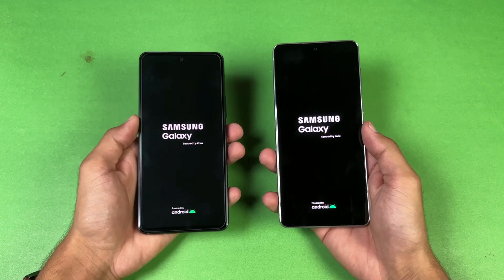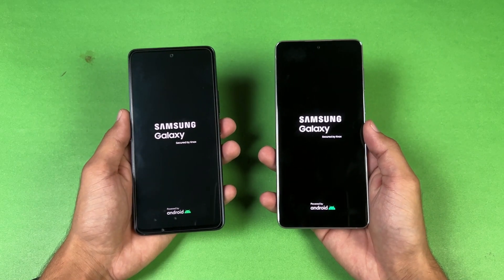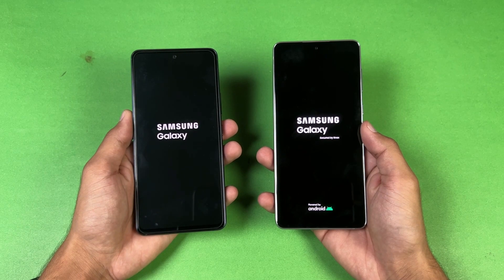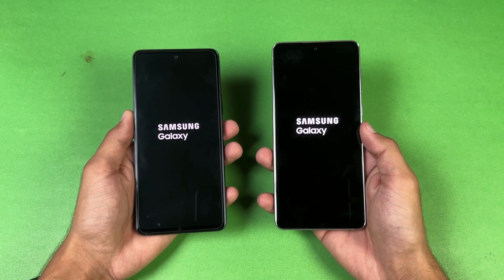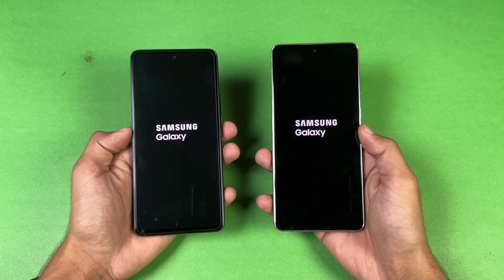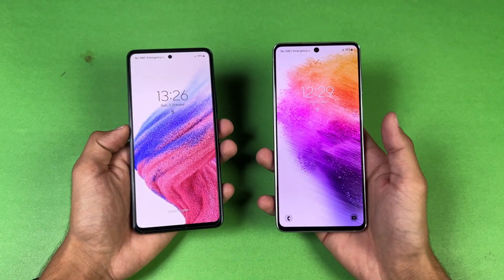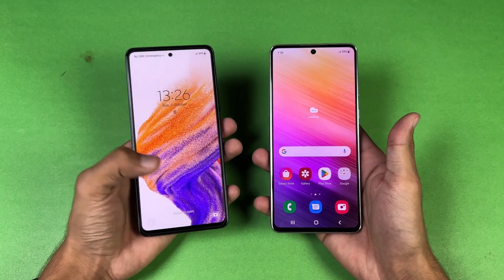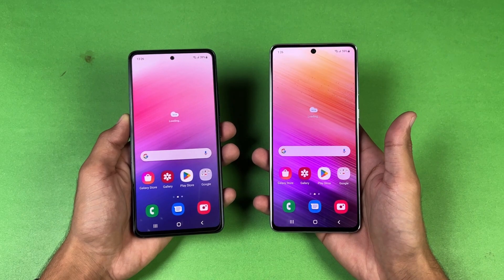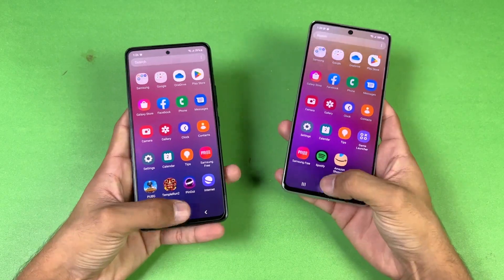The logo came up first on the A53 5G. Both phones are running on Android 12, One UI 4.1. The A73 is actually faster when it comes to booting up, with the A53 a second or two behind. There's about a one or two second difference between these devices on boot up. Now let's talk about the display.